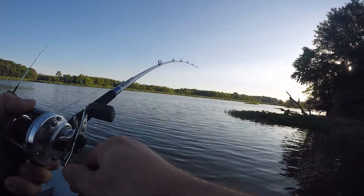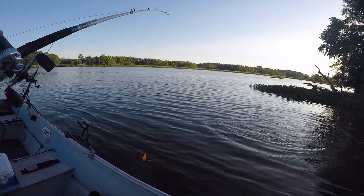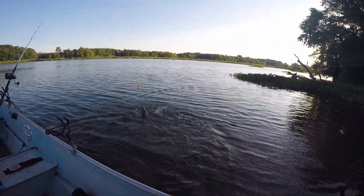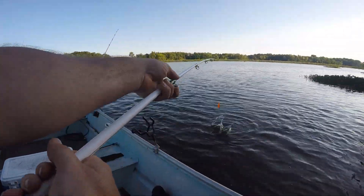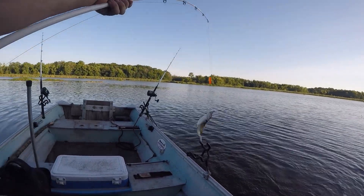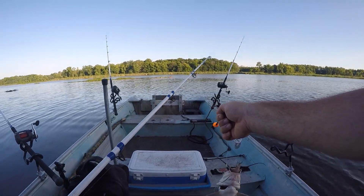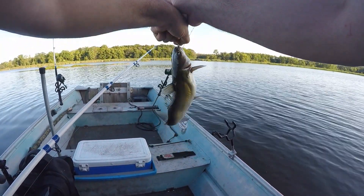There we go — we got it, whatever it is. Got us a little channel cat! Yeah, buddy. That's a pretty good sized bluegill for him to be eating on.